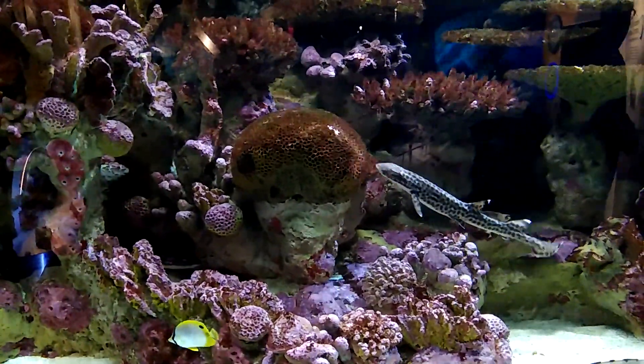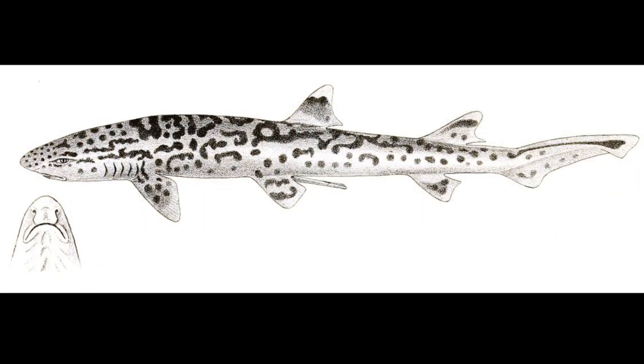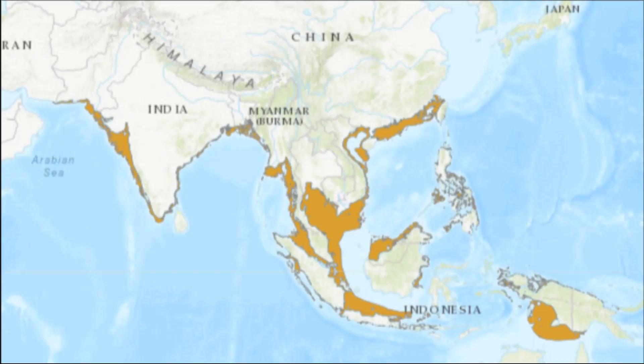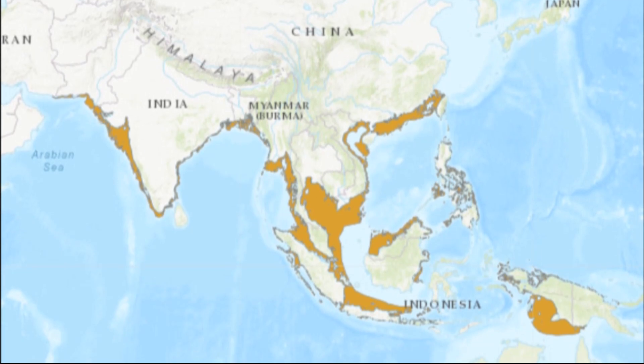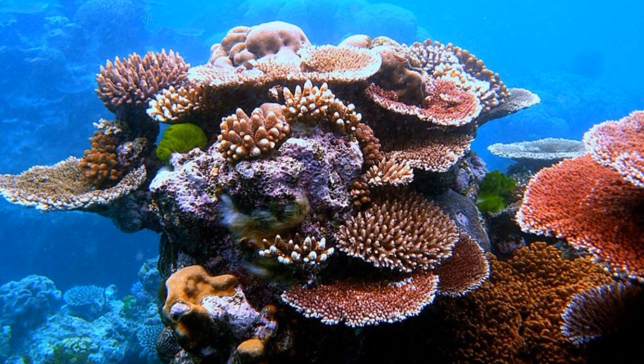The coral cat shark is a small, slender shark species with a narrow head and elongated cat-like eyes. It is a widespread and common species in the Indo-West Pacific. They live among coral reefs.